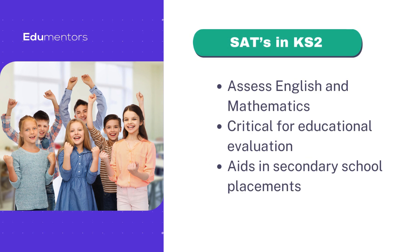SATs play a pivotal role in KS2, assessing students' proficiency in English and mathematics. These assessments are crucial for evaluating educational standards and aiding in the placement of students into secondary education.